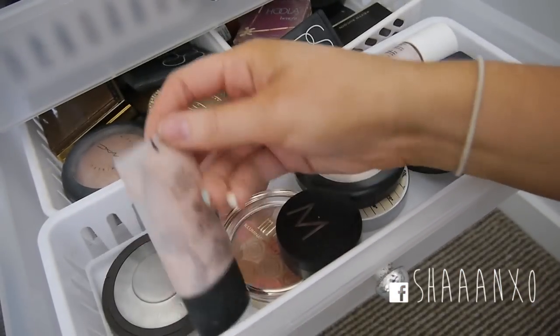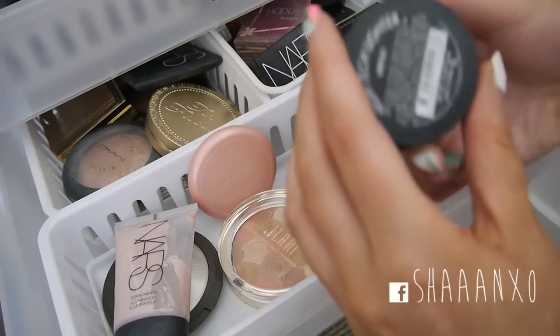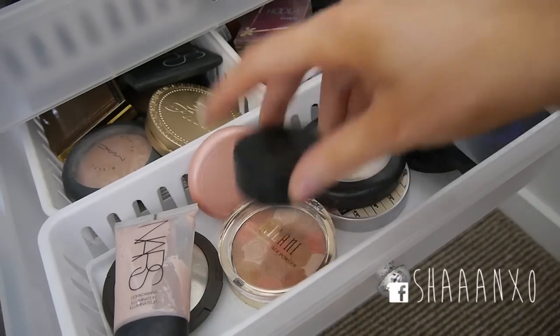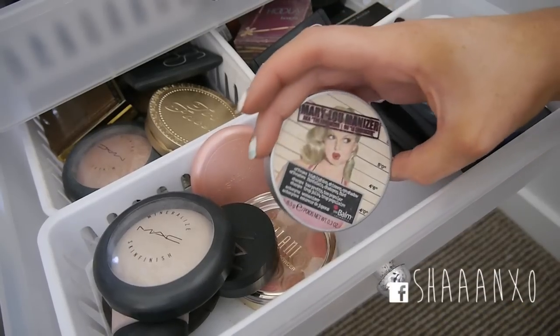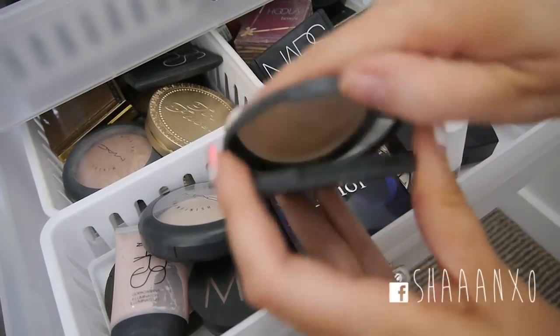I have my Coco Cabana liquid illuminator by NARS, the Makeup Store Venus cream highlight which is really pretty, Milani Highlighter, my MAC Lightscapade Mineralized Skin Finish which is a good highlighter, my Mary Luminizer, and a Gemma Kid cream highlight.